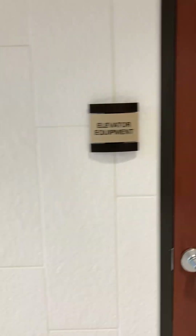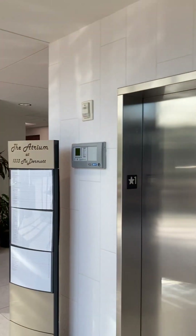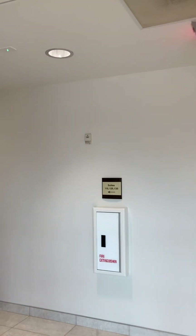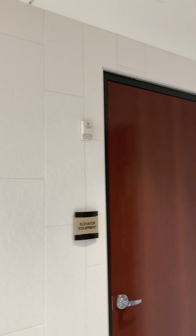That's got to be one of the loudest machine rooms I've heard, along with Sam's Club on Spring Creek. EST Genesis fire alarm, EST smoke detector, another EST Genesis horn strobe — this one's on the trim plate. There's a horn strobe next to the machine room.